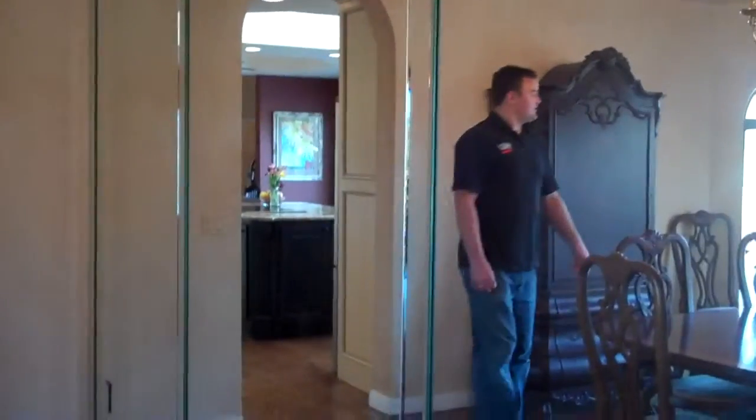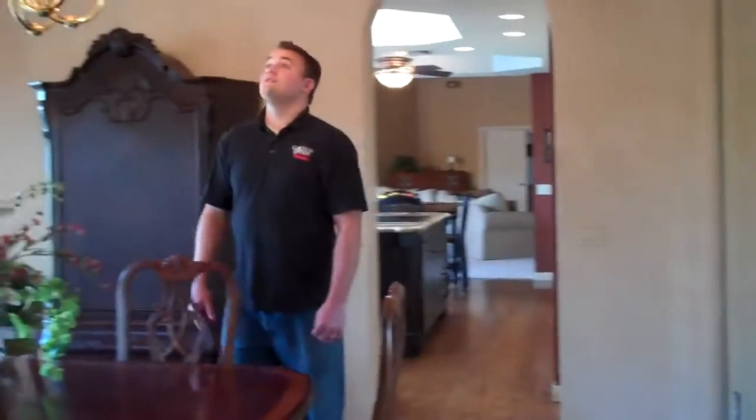There are strange mirrors on the wall. There's Daddy in there! It definitely makes it look big.